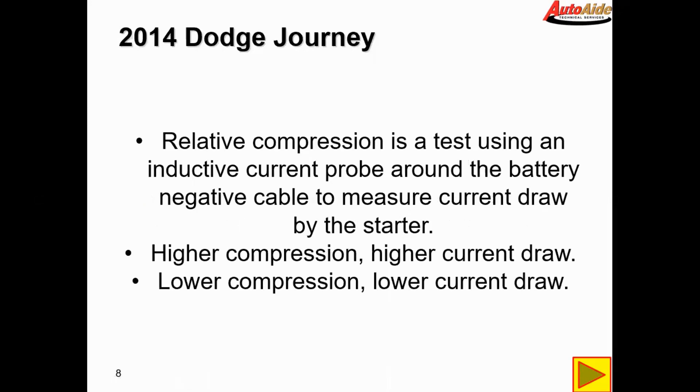Some of you might be wondering what relative compression is. Relative compression is a test using an inductive current probe around the battery negative cable to measure current draw by the starter. An inductive current probe basically just measures the current going through any particular circuit. On each compression stroke the starter is going to draw more current, as it has to fight the resistance of the compression. So the higher the compression, the higher the current draw; the lower the compression, the lower the current draw.